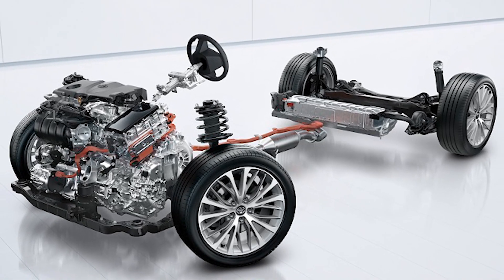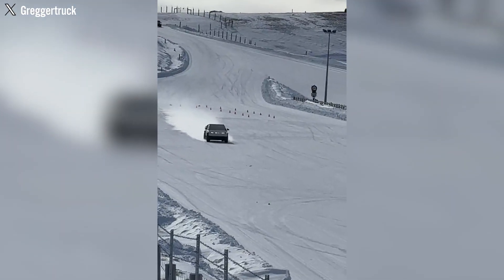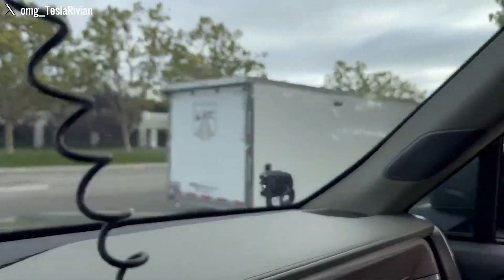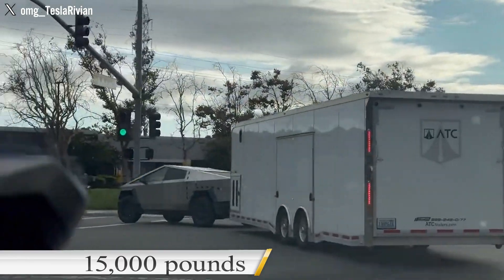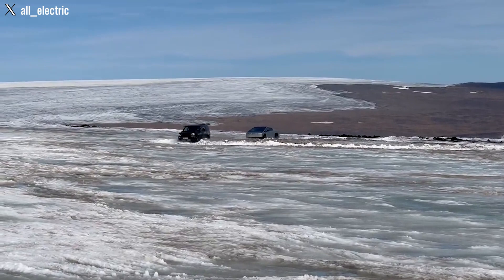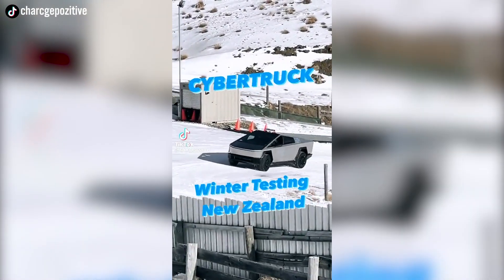Integrating the front-wheel drive system into the Cybertruck involves positioning the engine at the front of the steering axis, which focuses more weight on the front wheels. This strategic configuration offers enhanced traction, potentially improving the Cybertruck's performance on slippery surfaces. Additionally, it aids the vehicle's towing capacity, which was previously rated at 14,000 pounds — approximately 6.3 tons — and might even increase to 15,000 pounds. This application becomes highly beneficial particularly in cold climate environments, like New Zealand, and challenging terrains where Tesla has conducted trials.